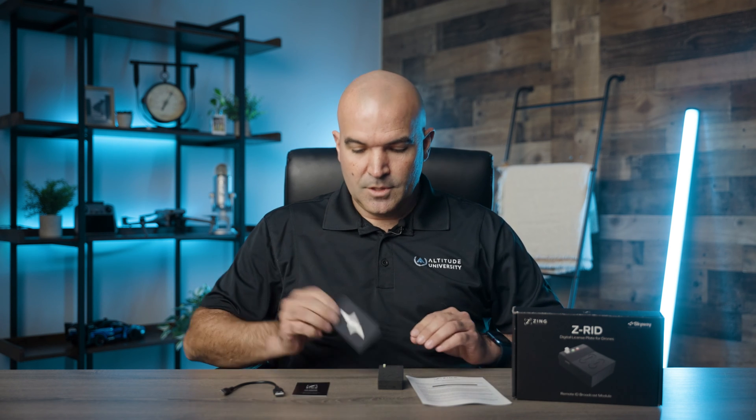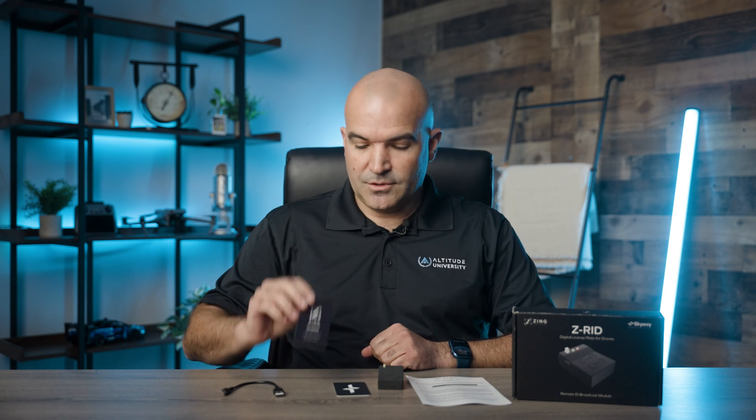In the box, you'll get the module, a charging cable, a user manual, a card for a 30-day trial of the cloud-based service thanks to Skyway, and the CEO's business card in case there are any issues.